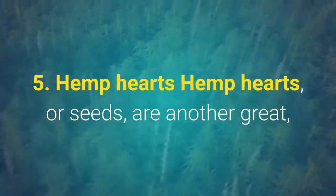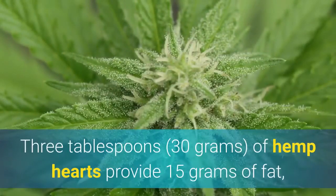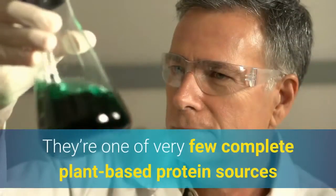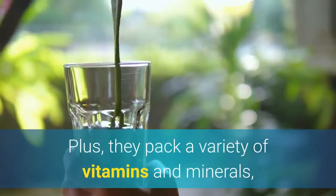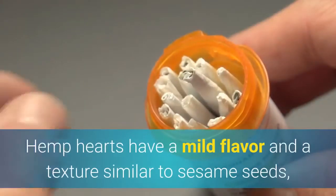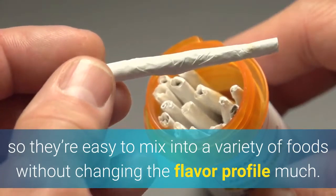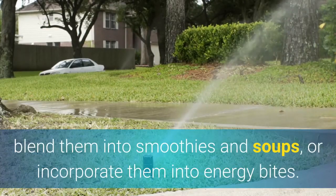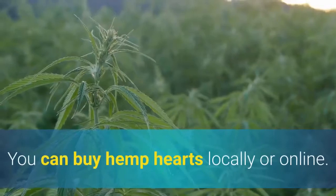5. Hemp hearts. Hemp hearts, or seeds, are another great, nutrient-dense option for boosting fat intake on the ketogenic diet. Three tablespoons of hemp hearts provide 15g of fat, making them a perfect choice for high-fat diets. They're one of very few complete plant-based protein sources that contain all nine essential amino acids. Plus, they pack a variety of vitamins and minerals, including vitamin E, calcium, iron, and potassium. Hemp hearts have a mild flavor and a texture similar to sesame seeds, so they're easy to mix into a variety of foods. Sprinkle them on yogurt, salads, and roasted vegetables, blend them into smoothies and soups, or incorporate them into energy bites and sauces.